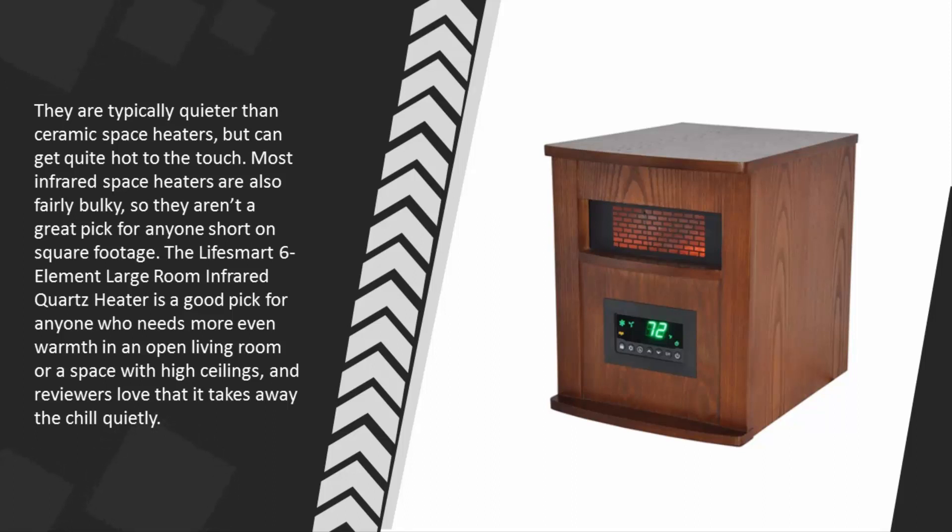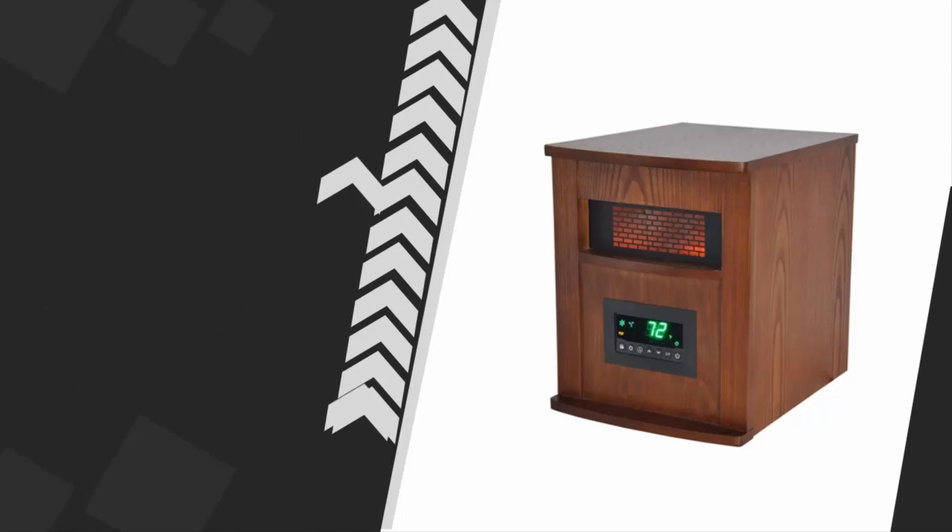Most infrared space heaters are fairly bulky, so they aren't a great pick for anyone short on space. The Lafis Smart 6-Element Large Room Infrared Quartz Heater is a good pick for anyone who needs more even warmth in an open living room or a space with high ceilings, and reviewers love that it takes away the chill quietly.